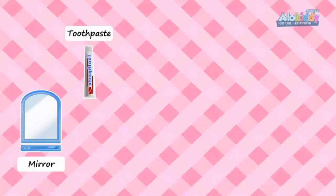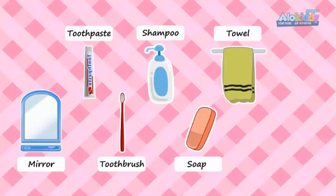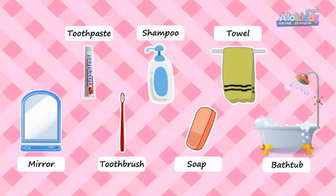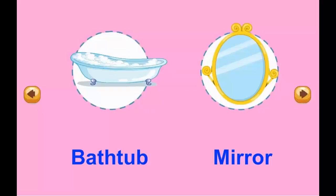Mirror. Toothpaste. Toothbrush. Shampoo. Soap. Towel. Bathtub.